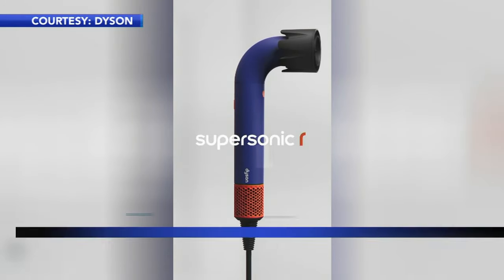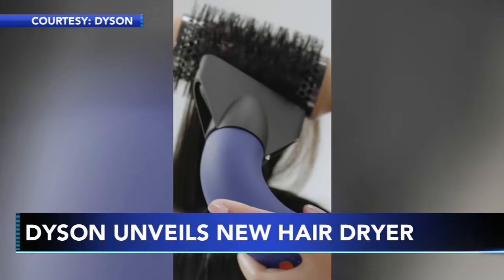Dyson has unveiled a revolutionary new hairdryer. It debuted at New York Fashion Week. It's called the Dyson Supersonic R Professional — wow, look at this.